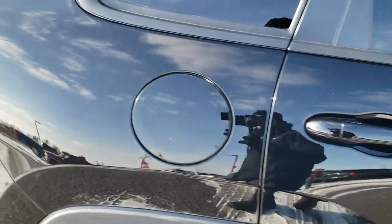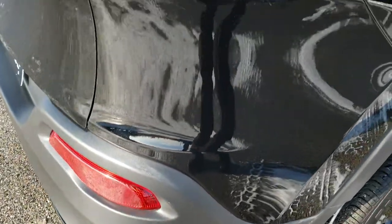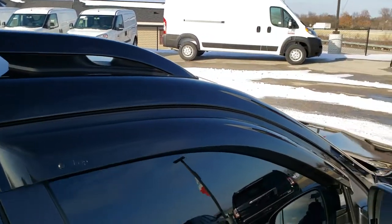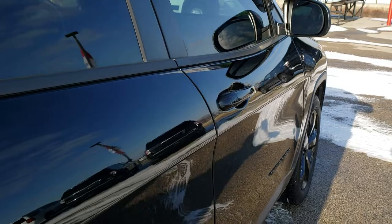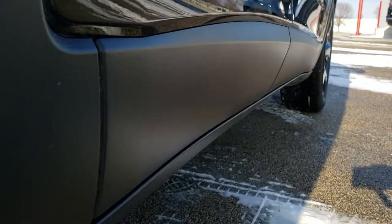We take these HD videos so if you are far away or just cannot make the trip down, you can still see and hear the vehicle and have confidence in what you're looking at before you even get here. Your Altitude package gives you the gloss black roof rails. The only thing I saw was one tiny little ding on the passenger side door, but other than that this thing is pretty much darn near perfect — very clean down this side.